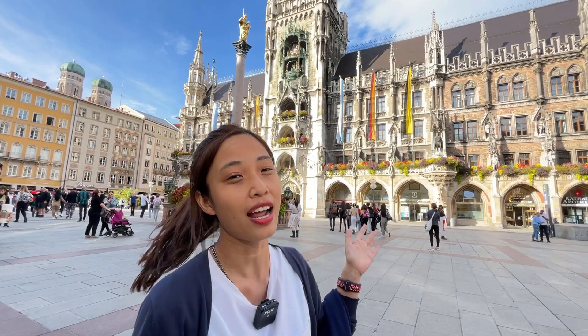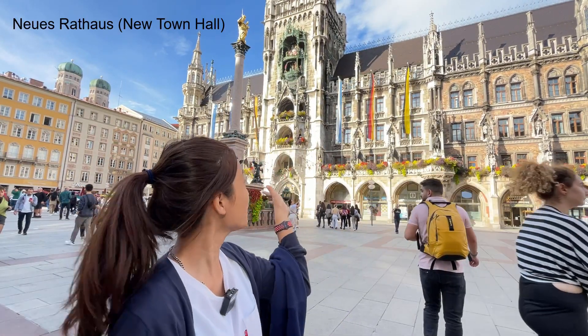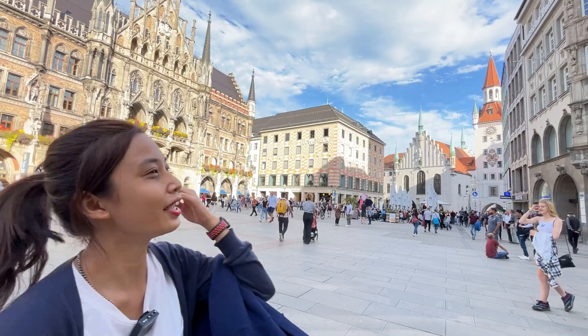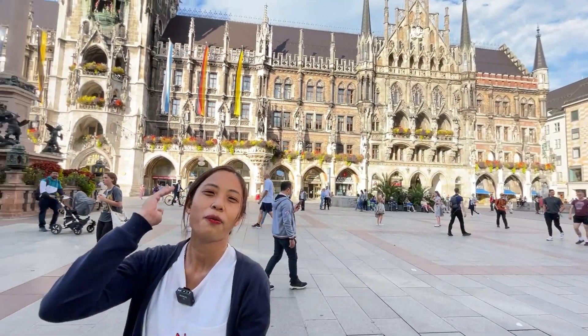So behind me is the new Rathaus — Rathaus means town hall. This is the new town hall of Munich. That is the old town hall from long time ago. We are in Marienplatz. This is a very famous and very touristic fantastic point. So that's where we are.